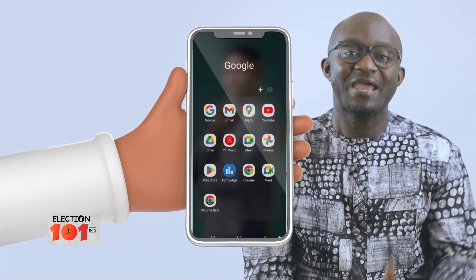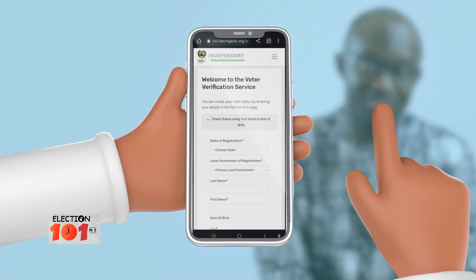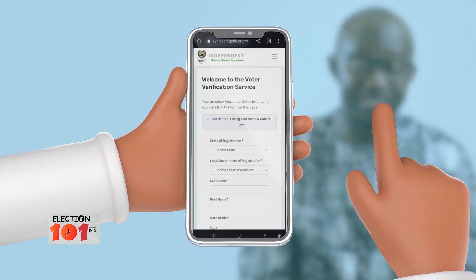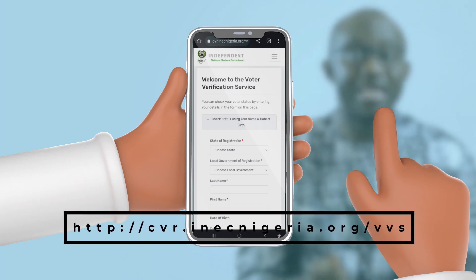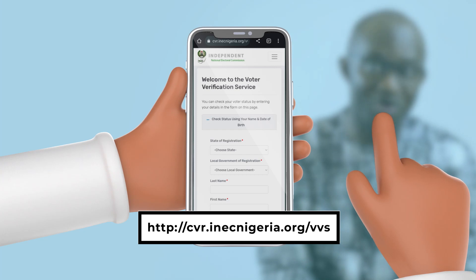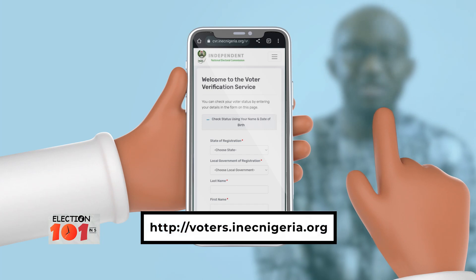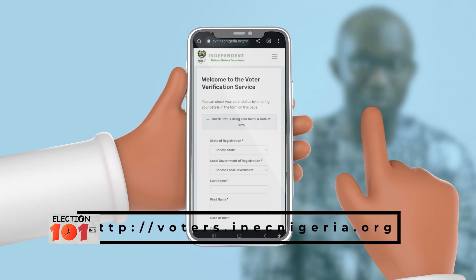How can you locate and confirm your polling unit? First, visit the INEC Voter Verification Portal on INEC's website. There are two websites for this particular activity: www.cvr.inecnigeria.org/VVS or voters.inecnigeria.org to check your name on the register and confirm the location of your polling unit.